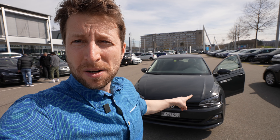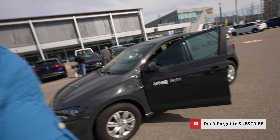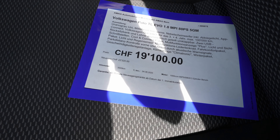The Polo Trendline comes with a 1.0 liter petrol engine — MPI, multi-point indirect injection — with 80 horsepower and 95 Newton meters. All about that in a second. If you're new on my channel, just click the subscribe button to see notifications when a new video comes out. Now let's go to the technical details.